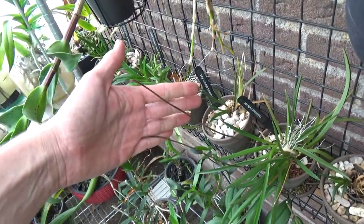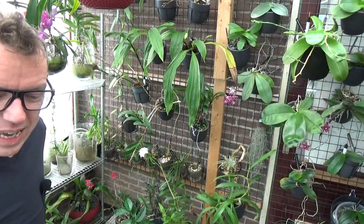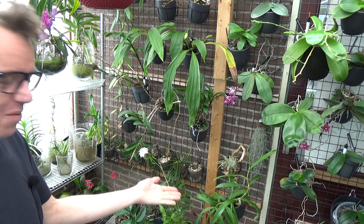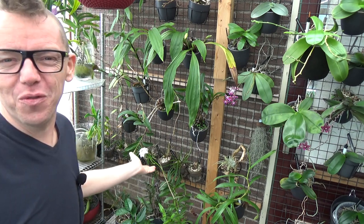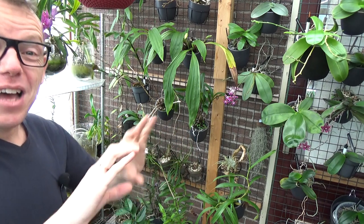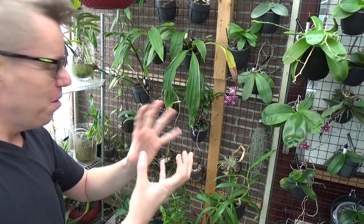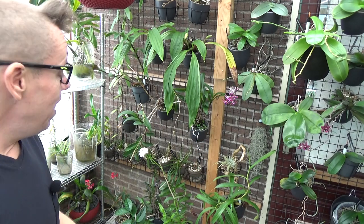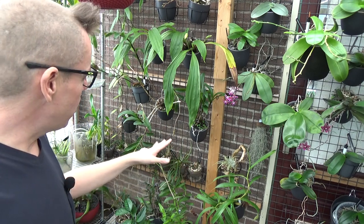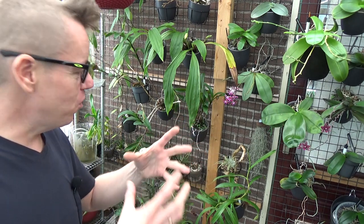They do fine and start to bloom whenever they want. They're a bit different from the rest — nothing is very close to them, maybe a Vanda shape-wise but way bigger. These stay very tiny and you'll get beautiful clusters, but they are fairly slow growers. If you're recovering them, it takes several years to get some size to them.